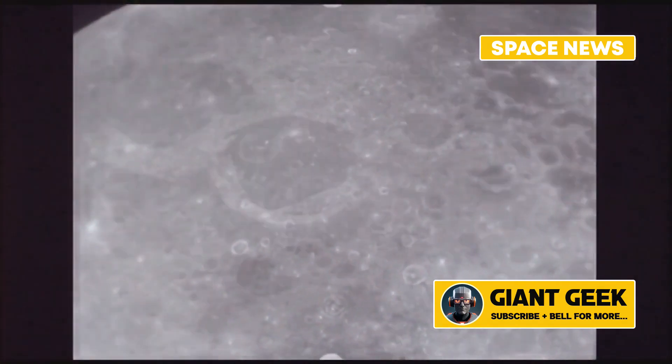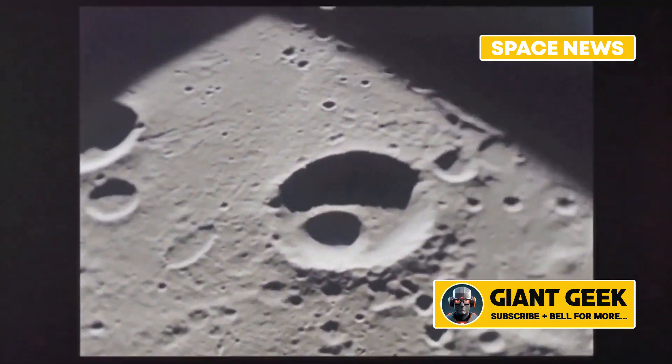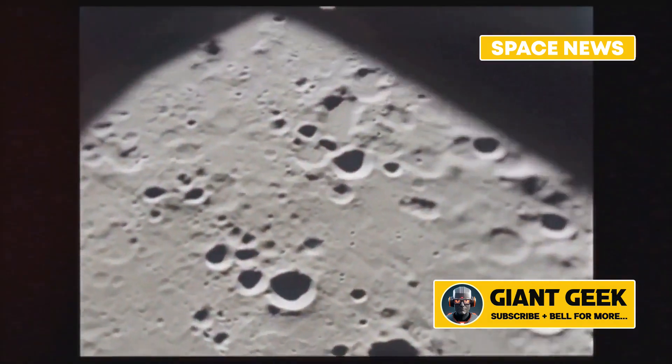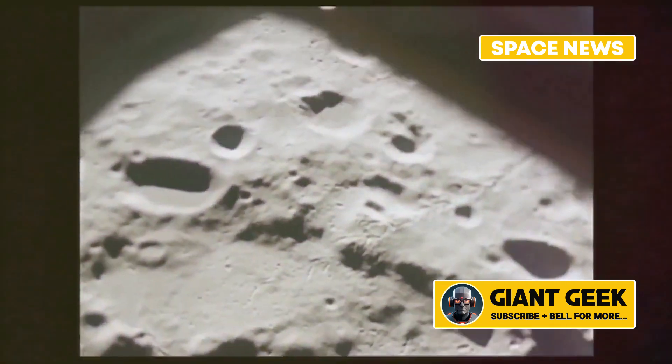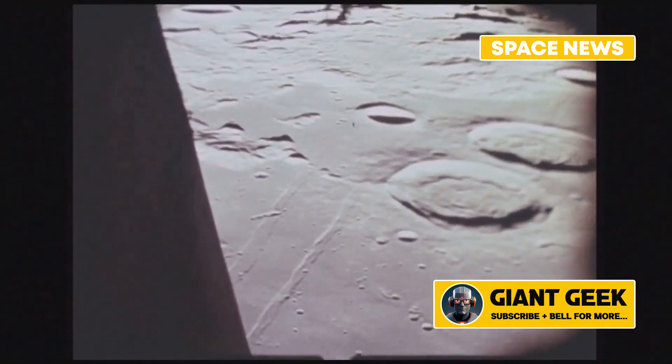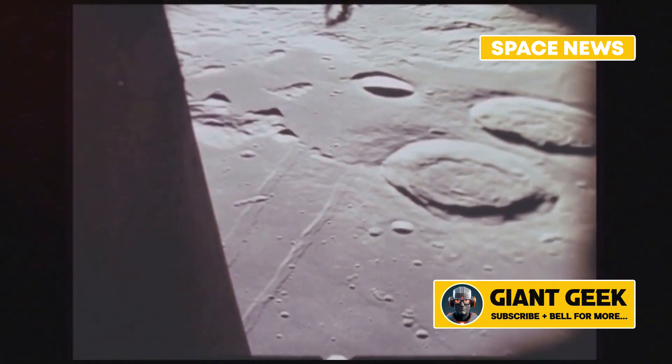Welcome back to our channel, this is Space News. Today we have an exciting revelation about the Moon that could change our understanding of its geological history. Have you ever noticed those mysterious bright swirling patterns on the lunar surface? New research suggests these lunar swirls might be linked to underground magma activity. Let's dive into the details.